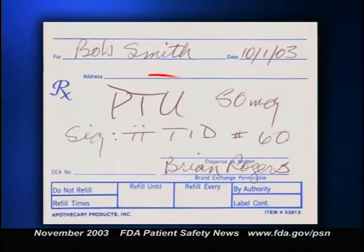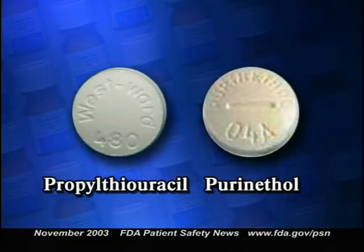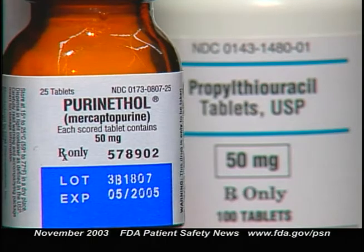Propylthiouracil is often abbreviated PTU, which can be mistaken for Purinethol. ISMP describes several examples of mix-ups between Purinethol and propylthiouracil. In one case, a child with acute lymphoblastic leukemia mistakenly received propylthiouracil instead of Purinethol for six months, even after his parents asked why the tablet looked different. No direct harm occurred, but the patient missed six months of chemotherapy. Perhaps more serious is the reverse error when Purinethol is administered instead of propylthiouracil — the dose of propylthiouracil is often several hundred milligrams a day, up to six times the maximum dose for Purinethol, which could lead to bone marrow suppression, hepatotoxicity, immunosuppression, and teratogenicity.